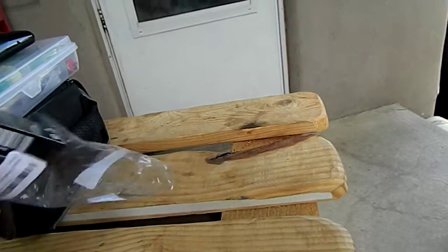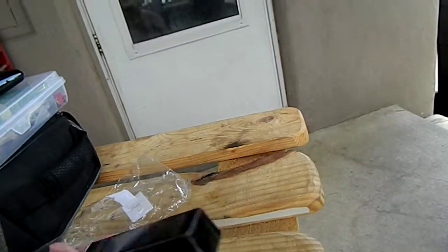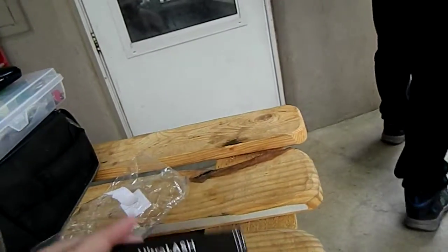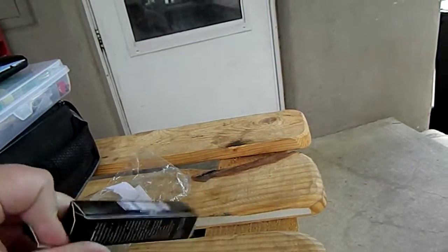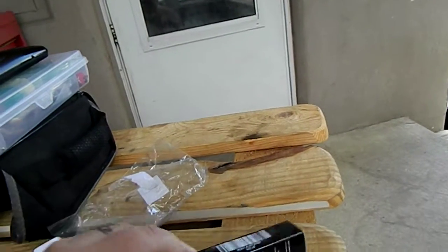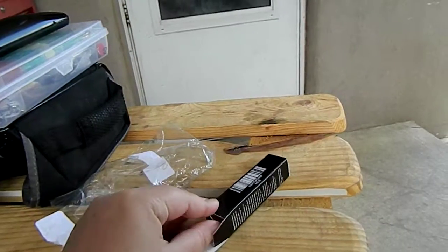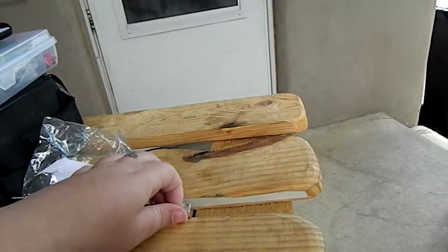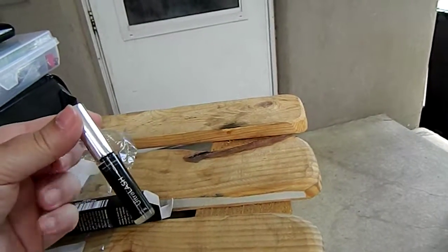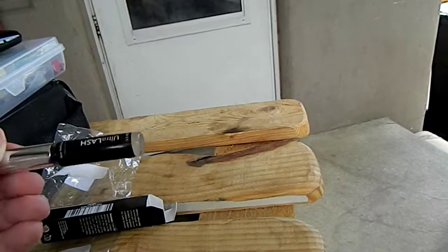It comes in a little box, all packaged. And then your serum, which looks like a clear little liquid.